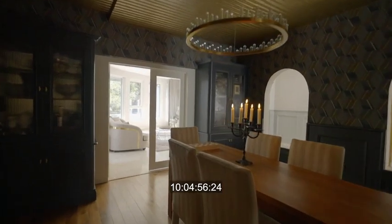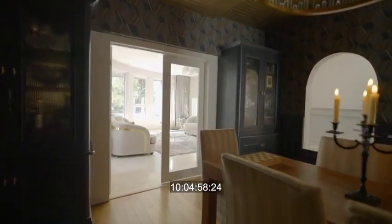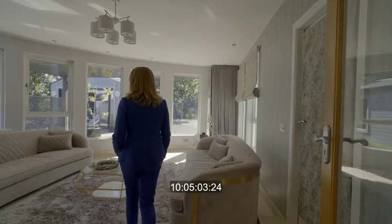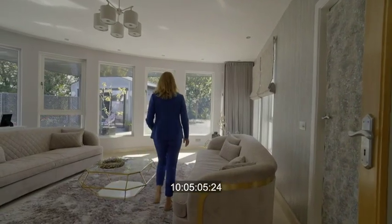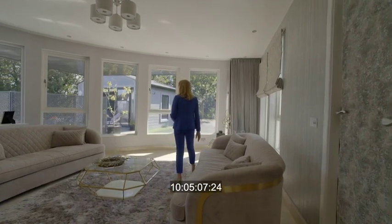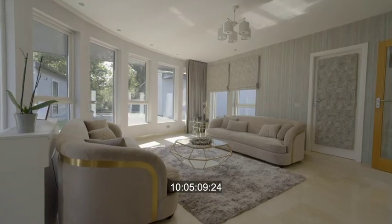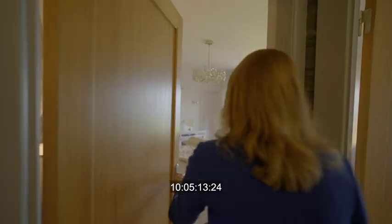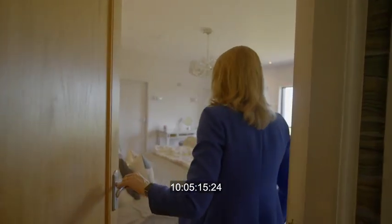Dunmore East has become really popular. We've sold quite a number of homes here over the last number of years, and most especially recently we've sold two really high-end properties here — one for just over 1.8 million and another for 1.7 million — so there's quite a demand for these types of homes in this location.